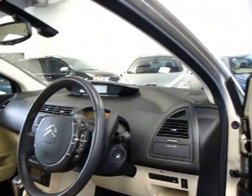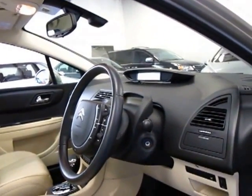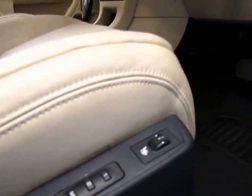This car's travelled 39,000km. I'm starting to see these C4 Citroens now with well over 100,000km, so to me this is actually still a pretty new car. There's your heated seat and memory seats there, which is great.